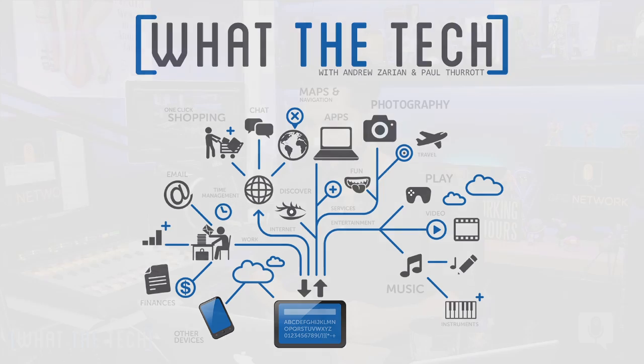What the Tech! Hey everybody, welcome to What The Tech. I'm Andrew Zarin, joined by Paul Thorat. Pretty good. I'm in a great mood today, if you can't tell. I know you're in a good mood. You're having some fun over there.